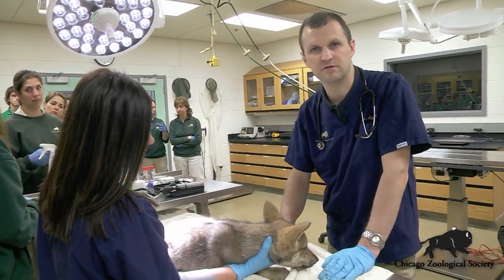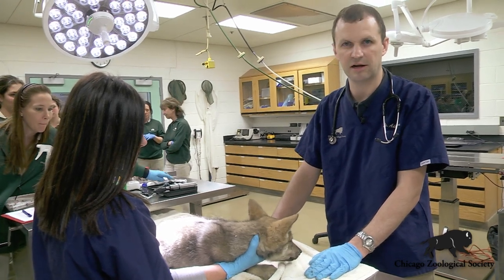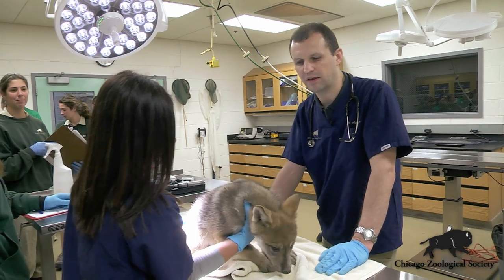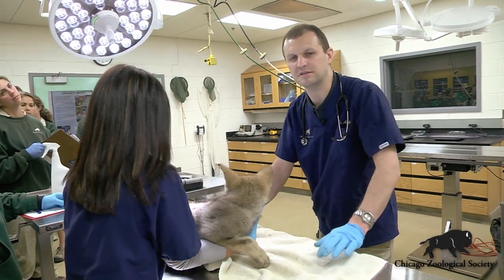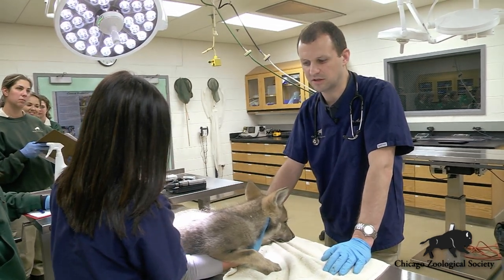These Mexican gray wolves are a really special species here at Brookfield Zoo. These animals were extinct in the wild as recently as the 1970s, and through a partnership program with the United States Fish and Wildlife Service we've actually been working with biologists in the field to restore this population into the southwestern United States and help make sure these guys are going to be around for future generations to come.